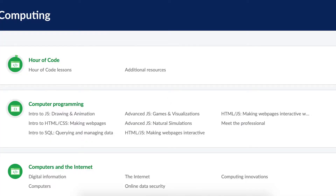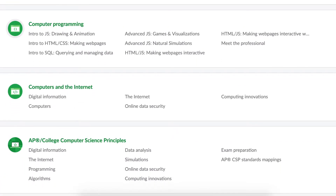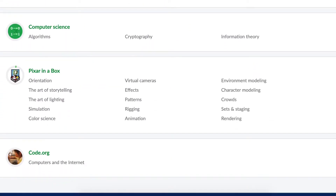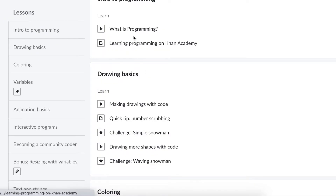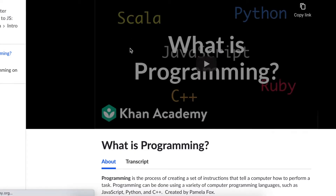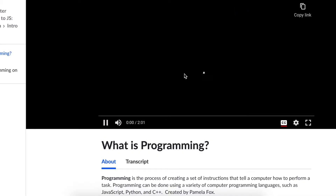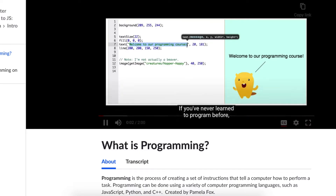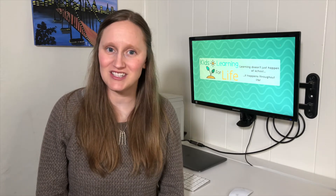The next resource I want to recommend is Khan Academy. Khan Academy has a couple of different computer science programs: computer science, computer programming, computers and the internet, and Pixar in a Box. The first three will walk you through some of the basics of computer science, the internet, and even some programming. The step-by-step lessons have videos embedded and even some text to read through and follow along. The Khan Academy program is self-paced so students can pick and choose how much they want to do each day.